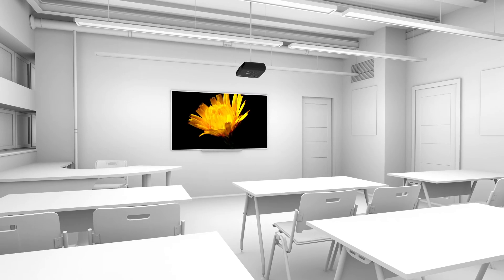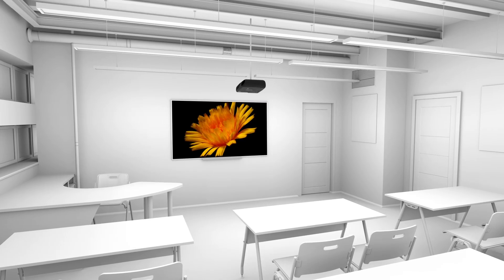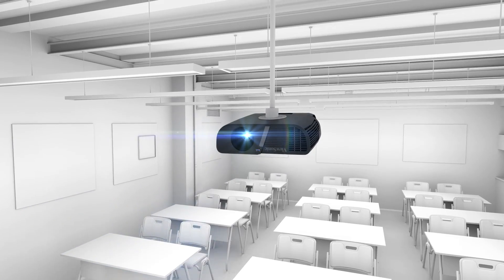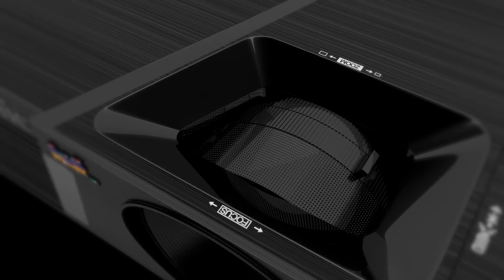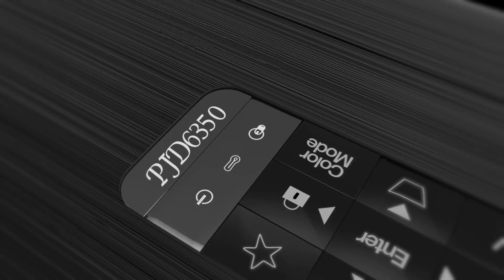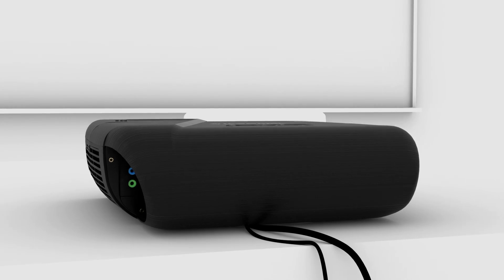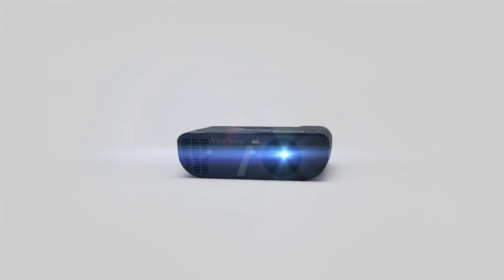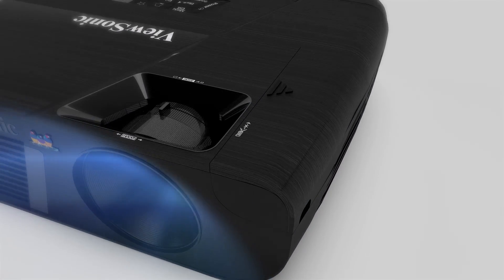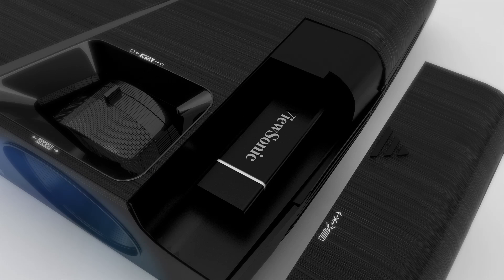Vivid colors and crisp images are sure to keep students engaged, but teachers and administrators will be impressed by the sleek, smart design. Smarter design features include an intuitive and tactile keypad for simple operation, a programmable remote control, an integrated cable management hood for reduced clutter, and PortAll — a hidden compartment with an integrated MHL HDMI port that lets you discreetly stream multimedia content from a wireless dongle.